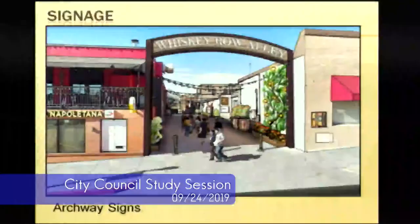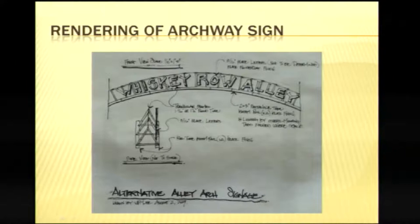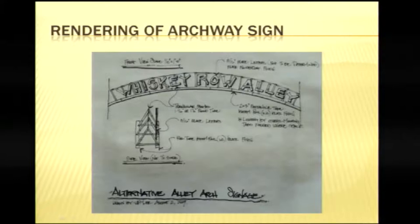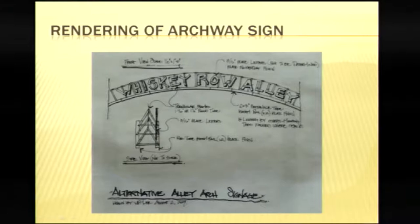For signage — again, just renderings or ideas — we've talked about archway signs at the north and south entrances of the alley indicating it's the Whiskey Row Alley. Don't pay too much attention to other details like plants or planters — those are just the artist's ideas. The font, size, and everything is customizable. It could be 3D, mounted in a 3D look, as an idea for the archway sign.